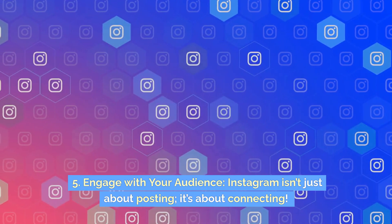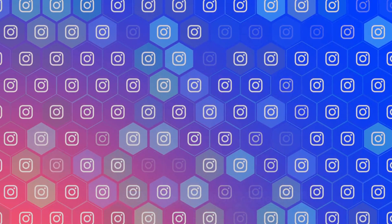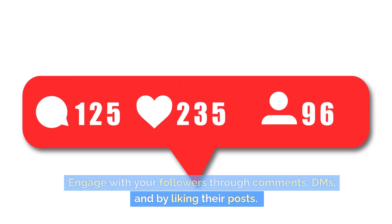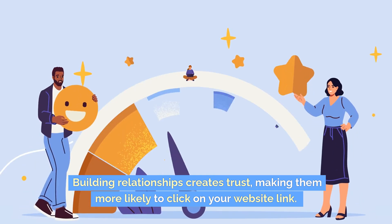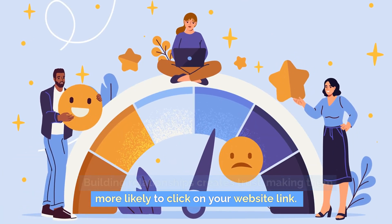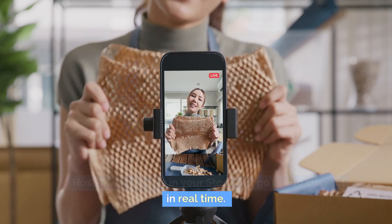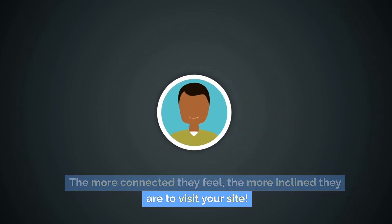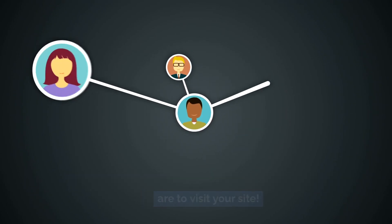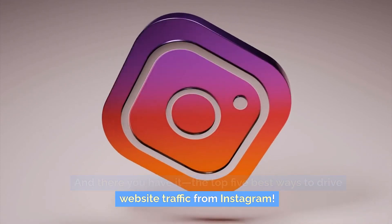Five: engage with your audience. Instagram isn't just about posting — it's about connecting. Engage with your followers through comments, DMs, and by liking their posts. Building relationships creates trust, making them more likely to click on your website link. Host Q&A sessions in your stories or go live to interact in real time. The more connected they feel, the more inclined they are to visit your site. And there you have it — the top five best ways to drive website traffic from Instagram.